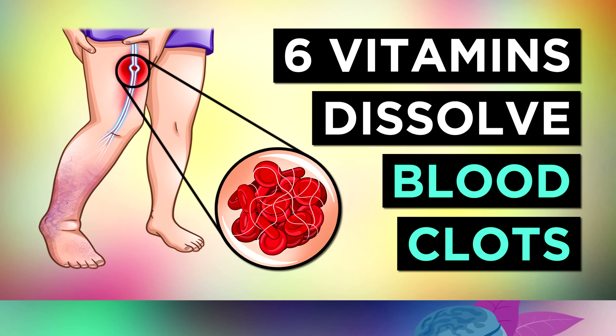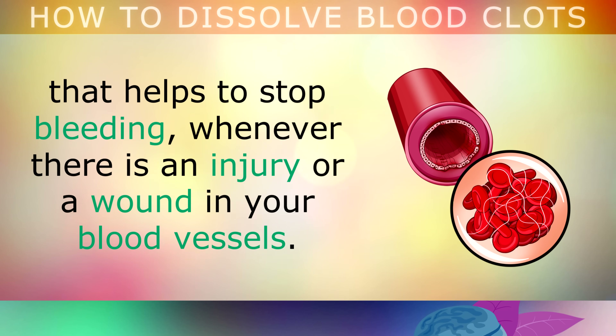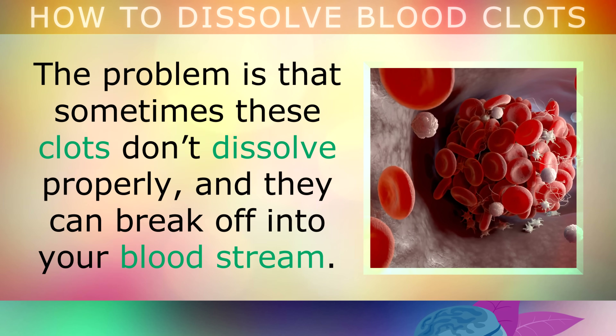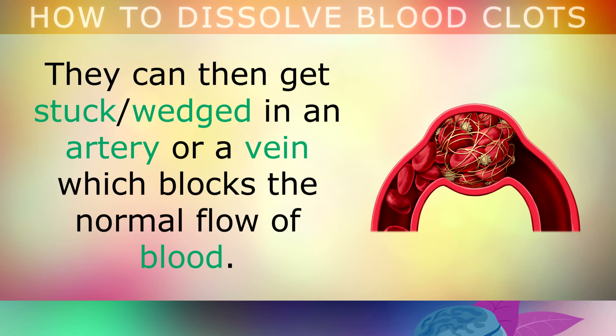6 Vitamins to Dissolve Blood Clots in Your Body. Blood clotting is a normal function in the human body that helps to stop bleeding whenever there's an injury or a wound in your blood vessels. The problem is that sometimes these clots don't dissolve properly and they can break off into your bloodstream, and can get stuck or wedged in an artery or a vein, which can block the normal flow of blood.